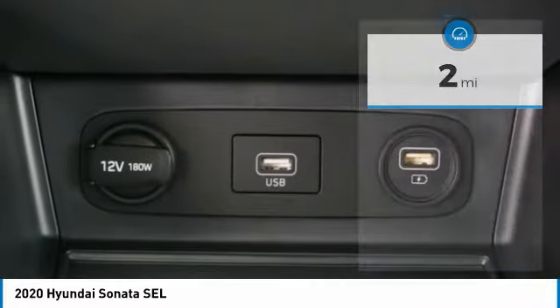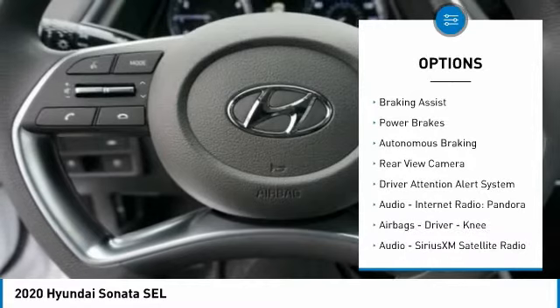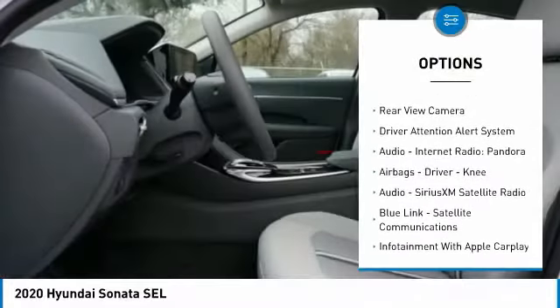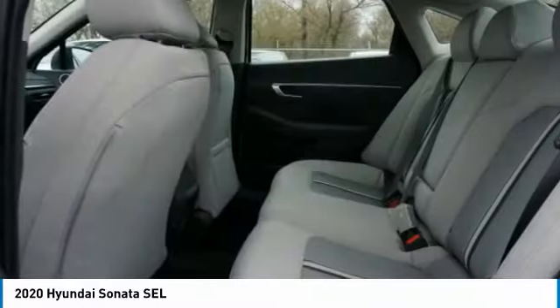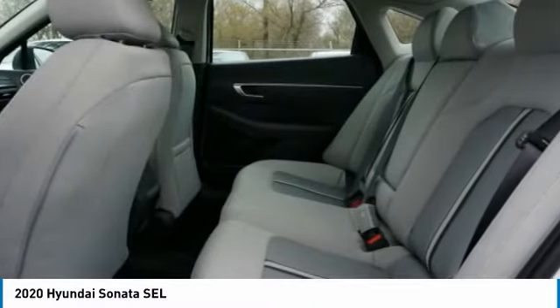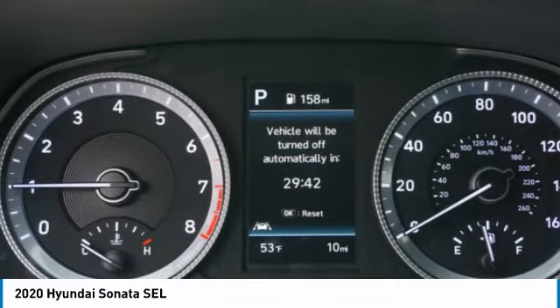Here are some of this vehicle's great options: Power Windows with Safety Reverse, Traction Control, Stability Control, Braking Assist, Power Brakes, Autonomous Braking, Rear View Camera, Driver Attention Alert System, Audio, Internet Radio, Pandora, Airbags, and Driver Knee Airbag.